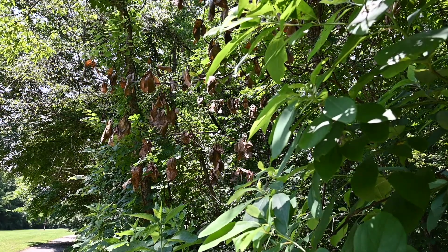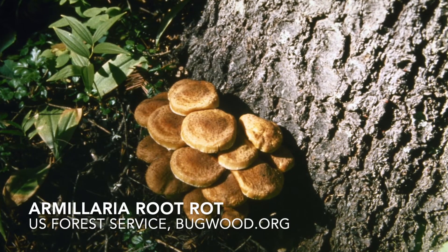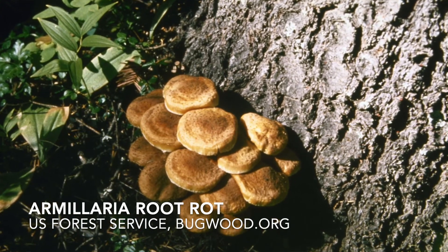Laurel wilt disease is not the only thing that kills sassafras — from armillaria root rot to many other issues. If you've got declining sassafras, it's important to look through all of those different symptoms to make sure what you're seeing is laurel wilt disease and not something else.